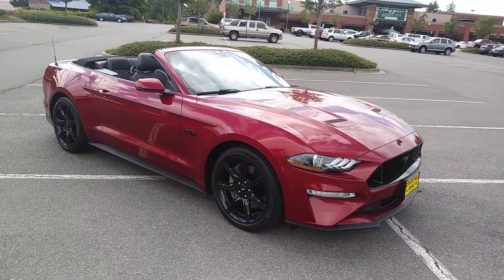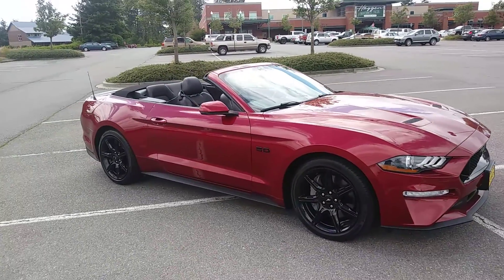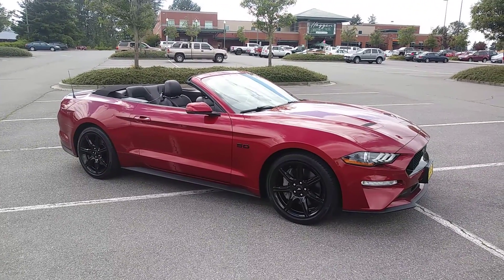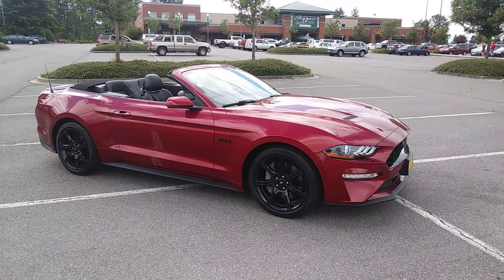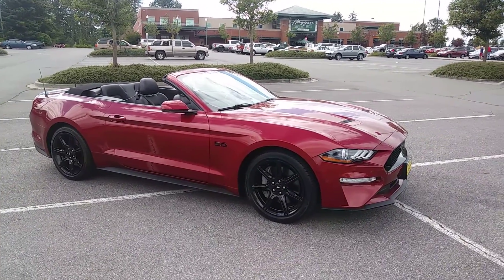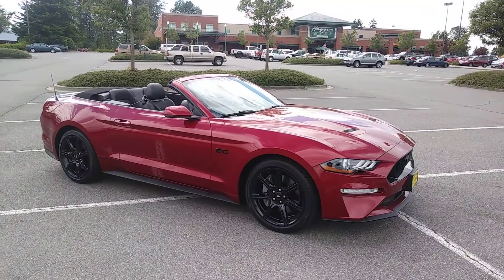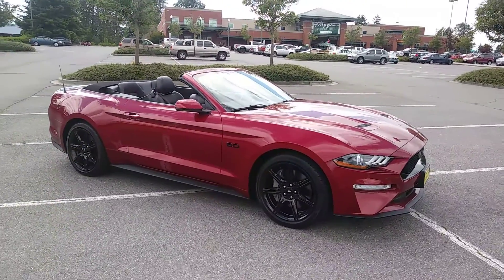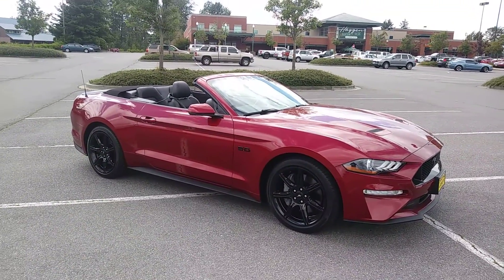Ford Mustang 5.0 V8, 460 horsepower, 10-speed SelectShift transmission. And if you know this car, you know what it can do. This is the premium edition — 2018. So it is used, it's only got 7,000 miles on it.